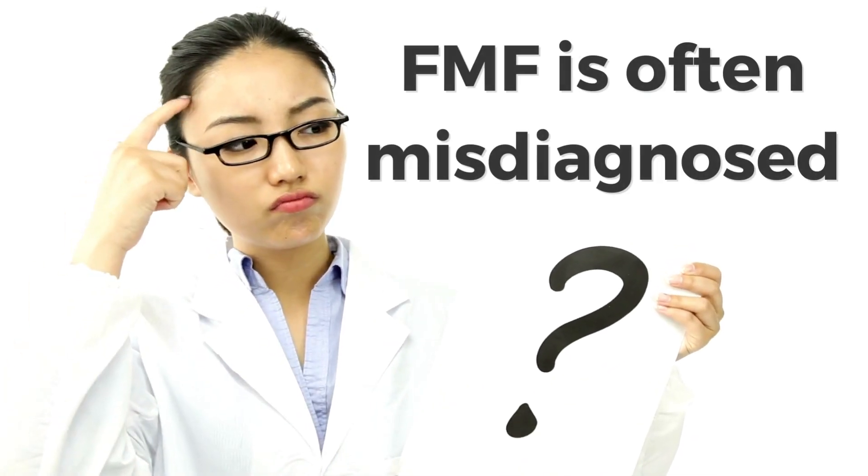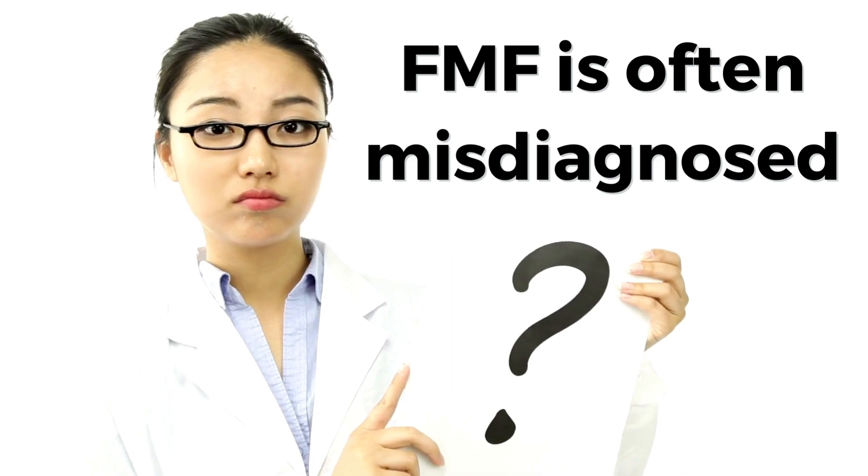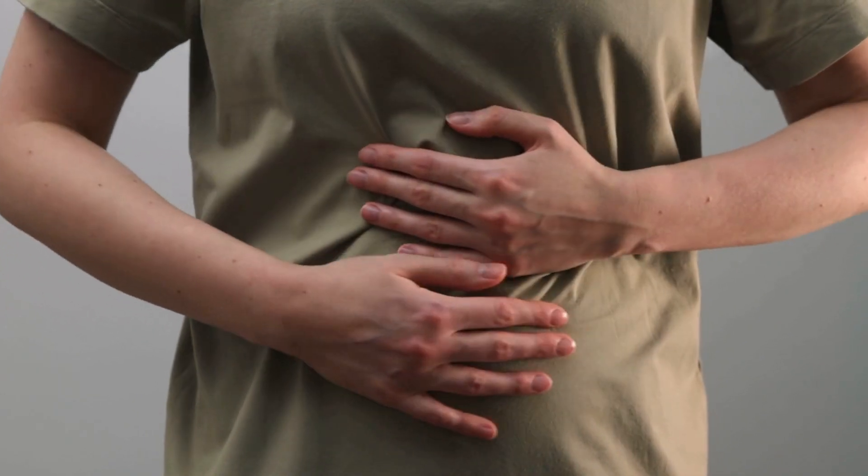FMF symptoms overlap with several other conditions, often leading to misdiagnoses. It's commonly mistaken for fibromyalgia, gouty arthritis, or lupus, complicating the path to accurate diagnosis and treatment.